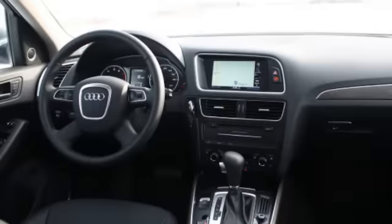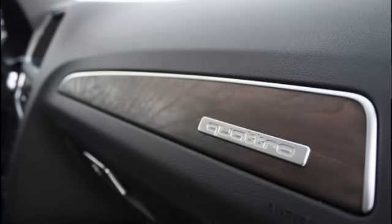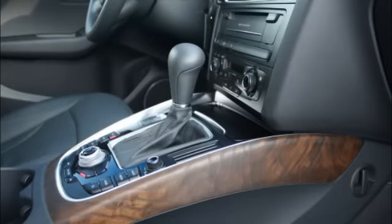Another area that Audi has always done well at is interior design, and that's no exception here. Even though our tester is basically all black, there is some bright work to break things up, and they're going with a new kind of rough-finished wood trim inlay that we first saw in the A7 and the new A8, and it's trickling down here now. We really like it — it's a new take on wood, which was getting a little tired. Everybody does the glossy wood and it all looks the same, but Audi is trying this and it looks pretty good.